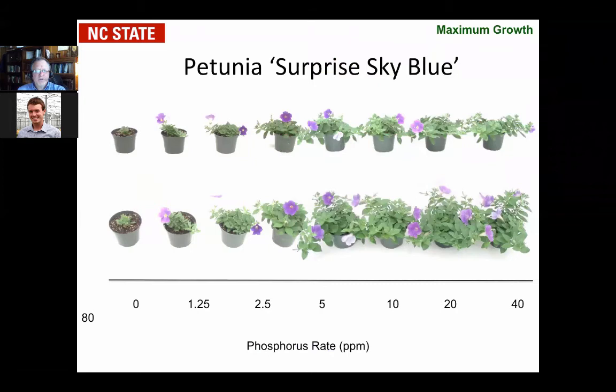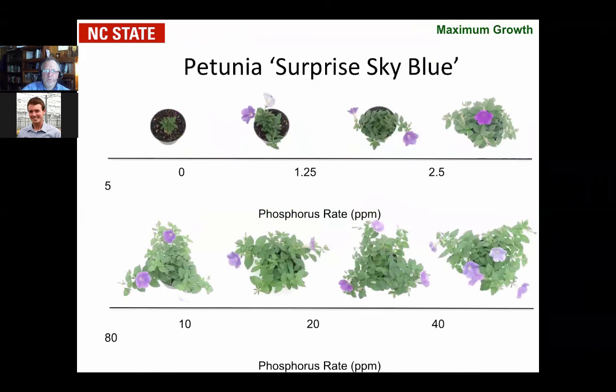This is a summation of Josh Henry's work, looking at it from the standpoint of phosphorus alongside PGR growth control — directly applicable to what's happening in your greenhouse. Here are some results on petunias — Surprise Sky Blue — showing that as we increased the phosphorus rate, we had a difference in plant growth. Basically, when we got to about four parts per million, growth kind of peaked and plateaued. We expected ultimately a decline at 80 parts per million, but it didn't get there. We saw a linear increase then a plateau occurring on those plants.